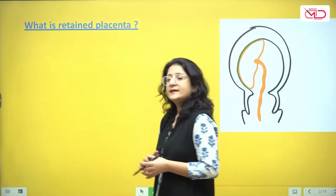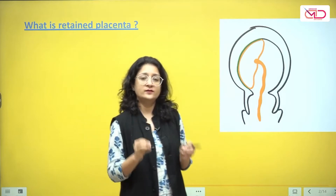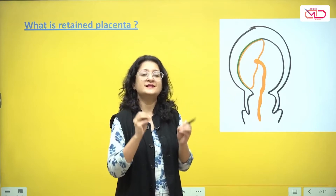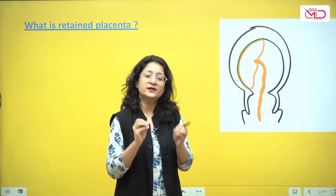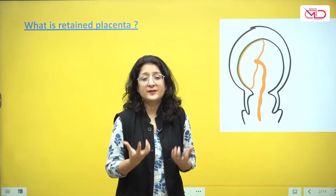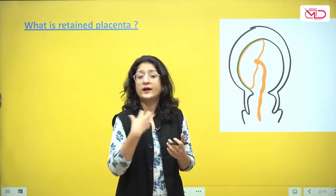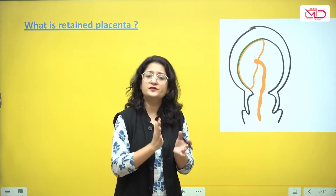The placenta separates and is expelled and delivered in the third stage of labor. The most important factor responsible for placental separation, expulsion, and delivery is uterine contractions. When we follow active management of third stage of labor, the average duration of the third stage is around 5 minutes. When we follow expectant management, the average duration of the third stage is about 15 minutes.